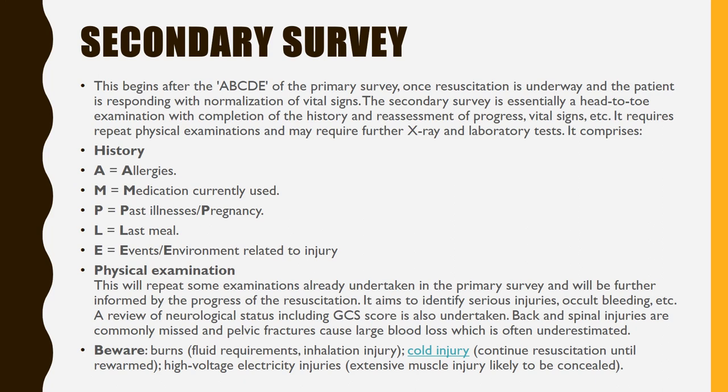Secondary survey begins after the A, B, C, D, E of the primary survey once resuscitation is underway and the patient is responding with normalization of vital signs. The secondary survey is an essential head-to-toe examination with completion of the history, reassessment of progress, vital signs, etc. It requires repeat physical examinations and may require further x-ray and laboratory tests. History covers allergies, medications currently used, past illnesses and pregnancy, last meal, and events or environment related to injury. A review of neurological status including GCS score is also undertaken. Back and spinal injuries are commonly missed, and pelvic fractures cause large blood loss often underestimated.